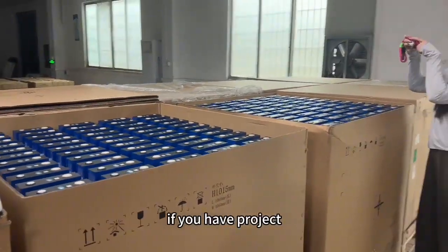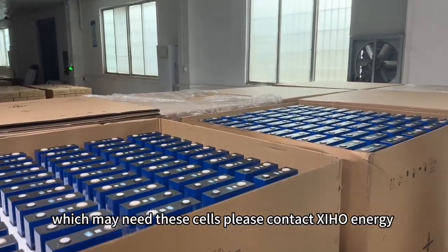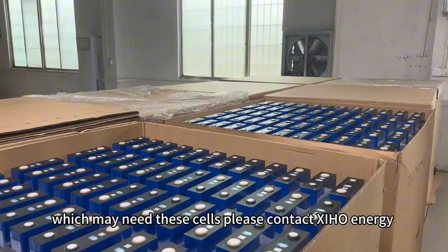If you have a project which may need these cells, please contact Xinhong Energy. Thank you.